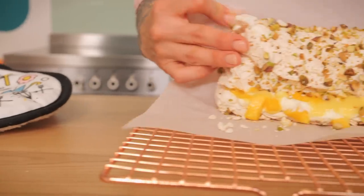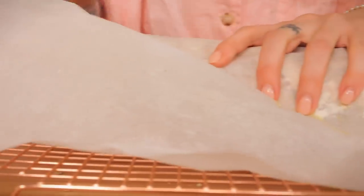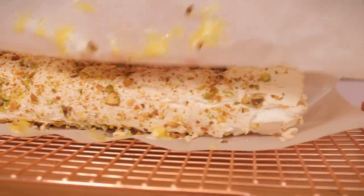Thanks so much to Skillshare for sponsoring this video, which is an absolute summer stunner. I can't believe we've never done one of these — it's a roulade! I know, pretty 70s, but this is going to be a roulade with a difference: an exotic tropical mango-filled roulade with a zingy yuzu curd filling and toasty pistachio on the outside. I can't wait.